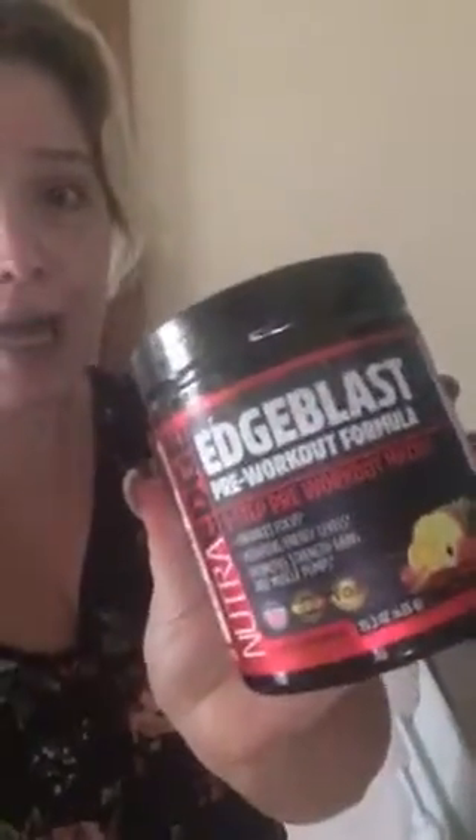Hey y'all, so real quick, I wanted to talk about this. I don't know if you can see it very well, but it's Nutra Edge Edge Blast Pre-Workout Formula in Fruit Punch.